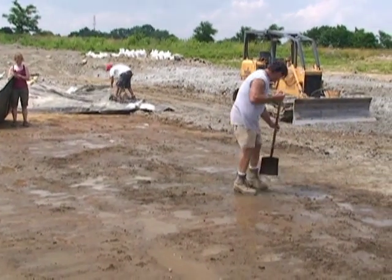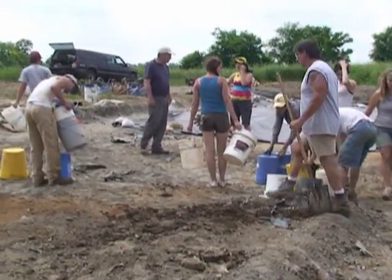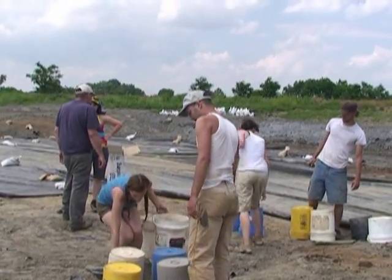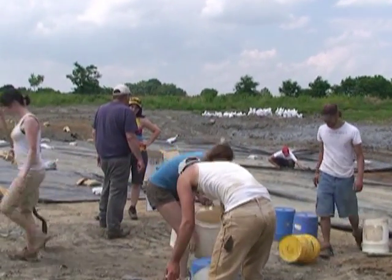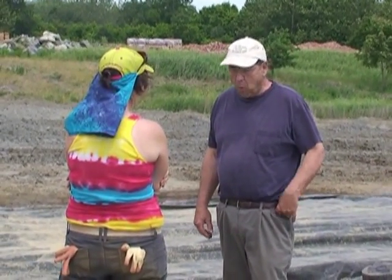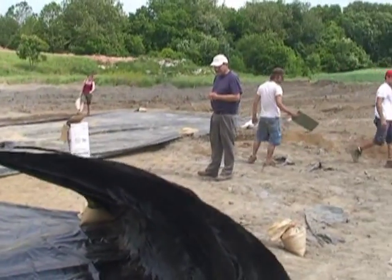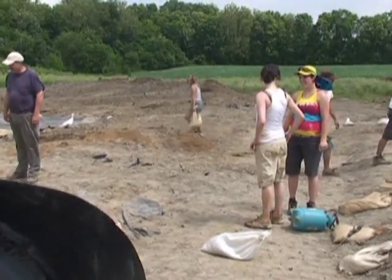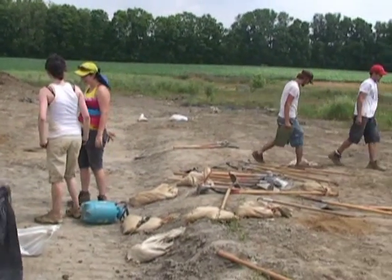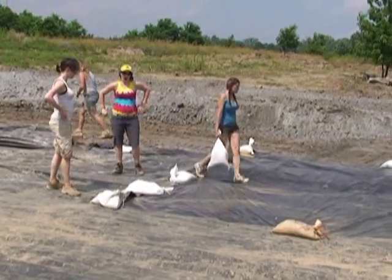Wetting it down so they can see the features, be able to get to them and work with them properly, and then of course covering everything with the tarps. Today we have a special guest — Dr. Barry Kent has come over to see what's happening and confer with the students. The last detail of course is placing the sandbags at the strategic locations.